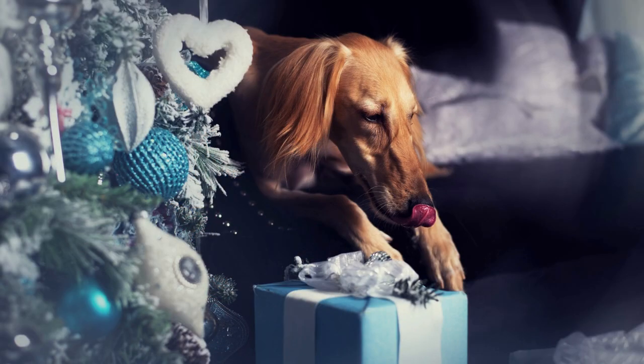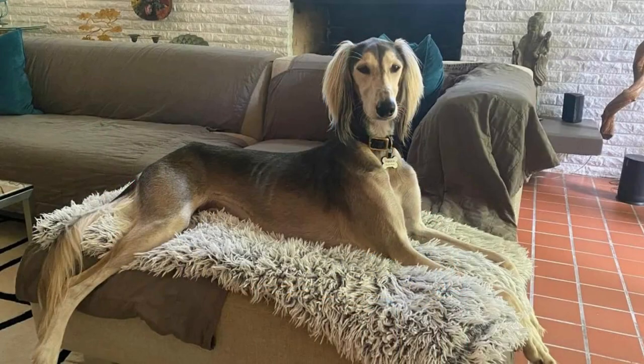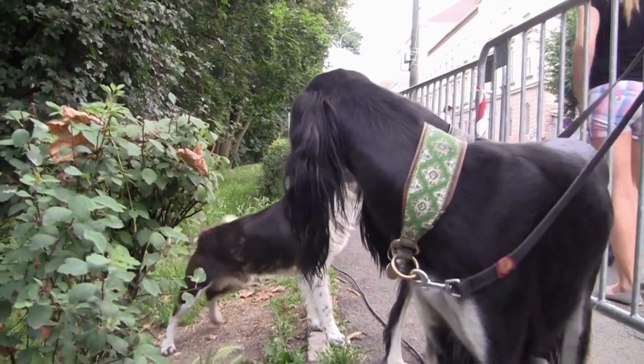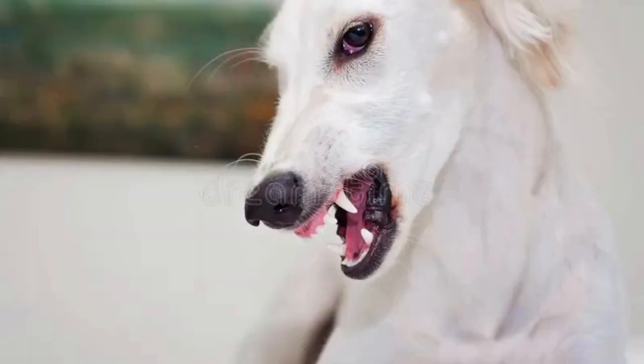Salukis are well suited for living in a house or apartment, as long as they have access to plenty of exercise and mental stimulation. These dogs are not typically aggressive, and they may not be the best choice for a guard dog. However, they are very loyal and protective of their families, and they may bark to alert their owners if they sense danger.